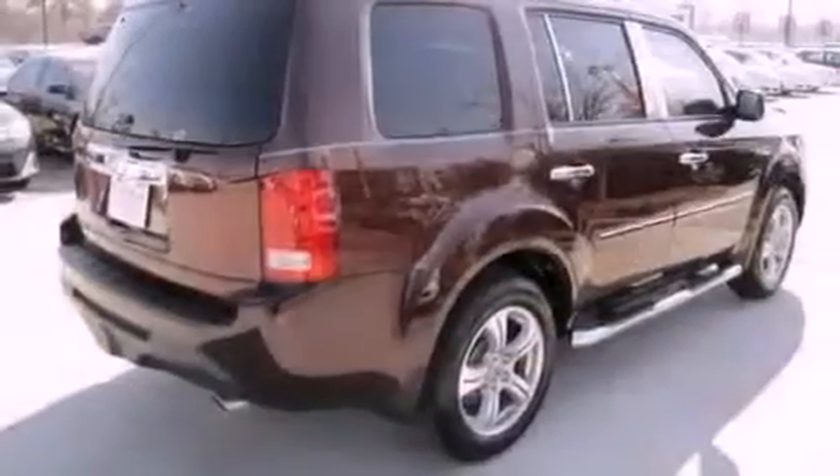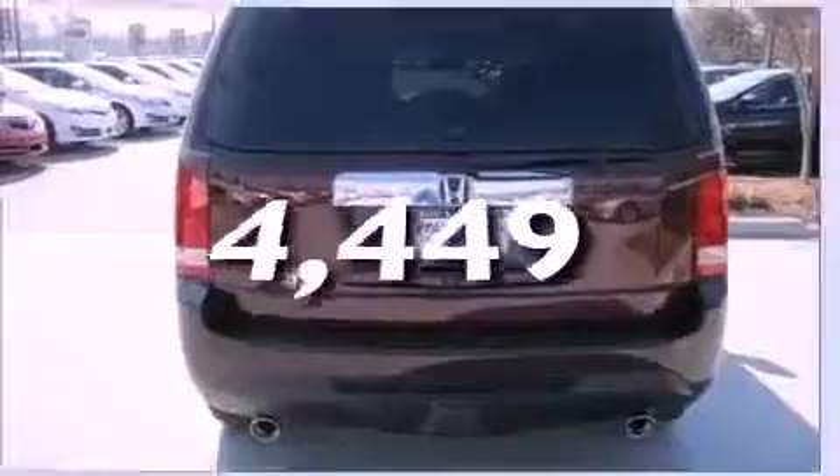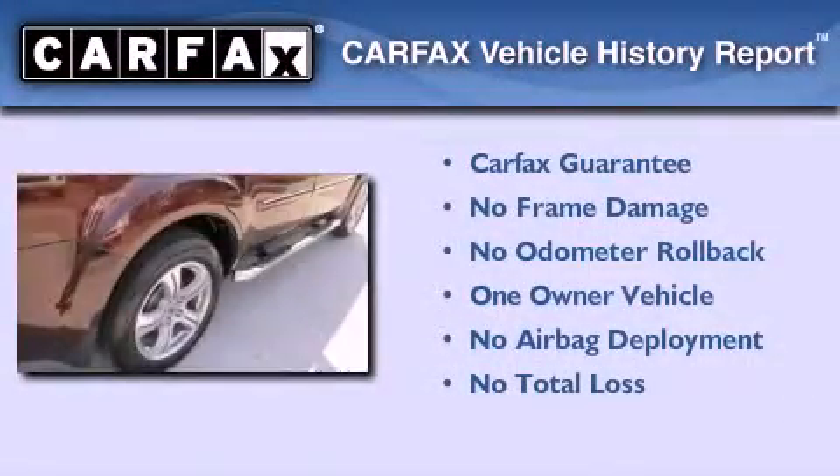Privacy glass, traction control, and air conditioning with automatic climate control. This vehicle has fewer than 5,000 miles on the odometer. This Honda has had only one owner, and it qualifies for the Carfax Buyback Guarantee.